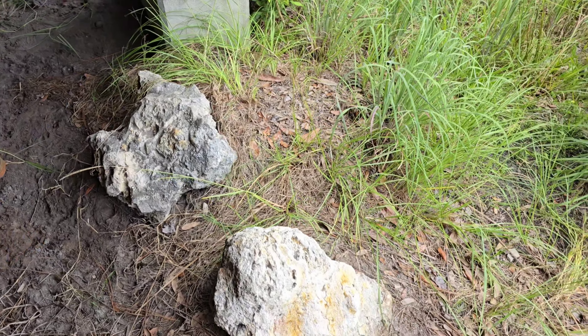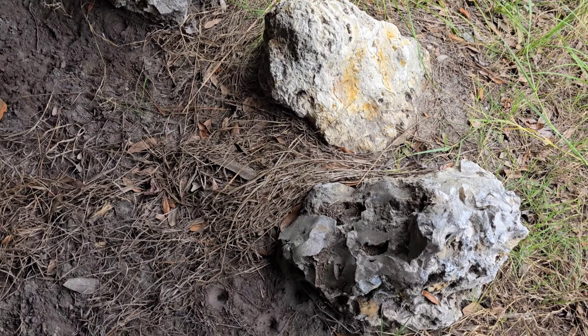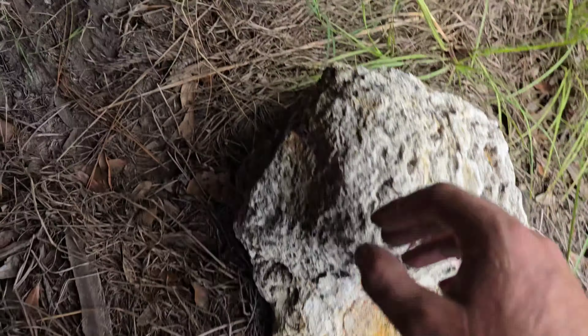We're doing some herping today in the armpit of Florida and we're looking for snakes of any kind. I just want to see some snakes this week, so we're out here putting in the work.